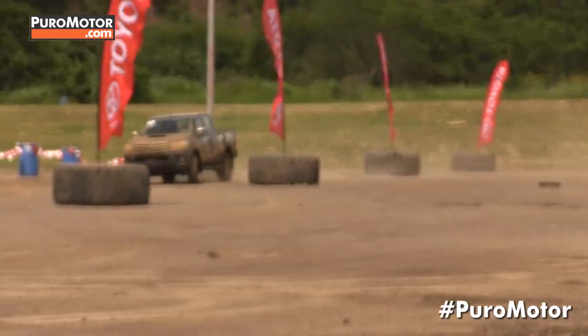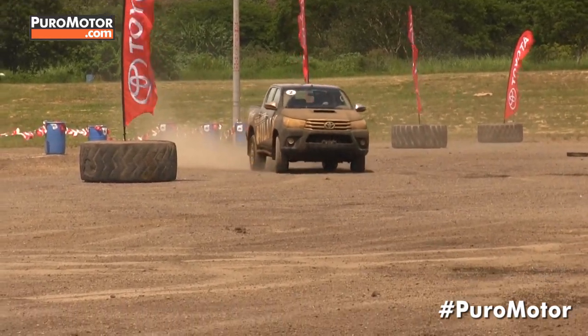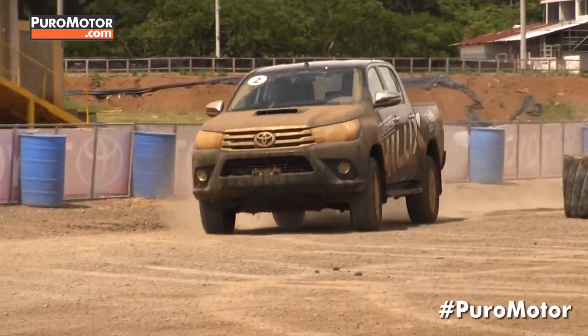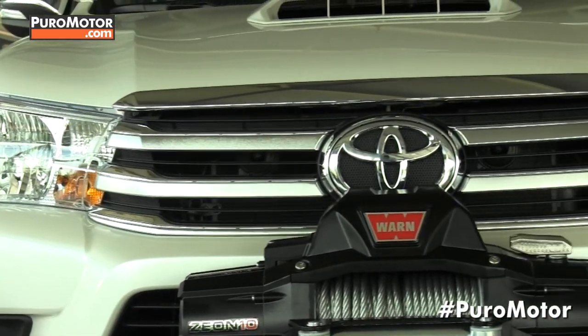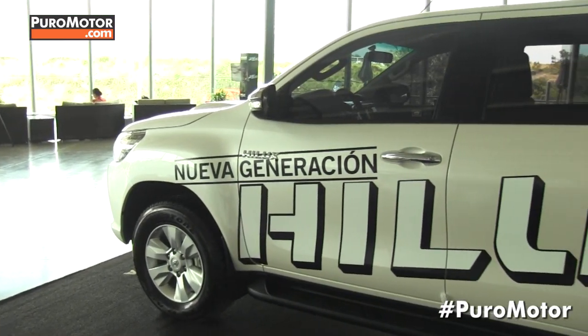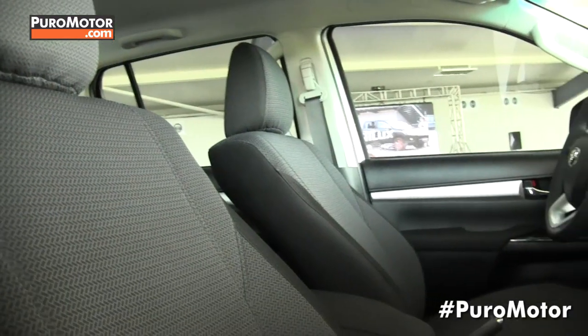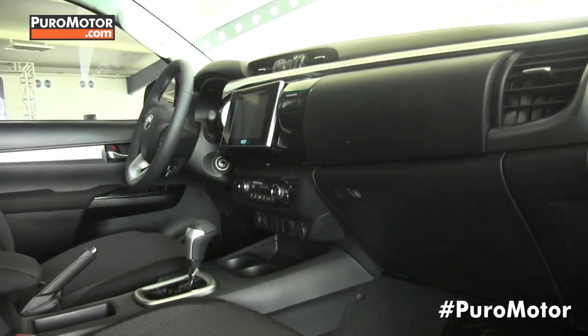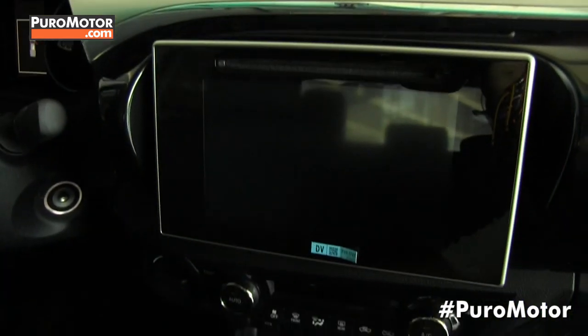¿Principales cambios que tiene esta con respecto a la generación anterior? Son bastantes los cambios. Primero que todo, la octava generación del Toyota Hilux es un vehículo más ancho, más largo, lo que permite mayor capacidad de carga. A la misma vez, muchísimo mayor comodidad en el interior del vehículo. Tiene todo lo último en tecnología, tanto de seguridad pasiva como seguridad activa.